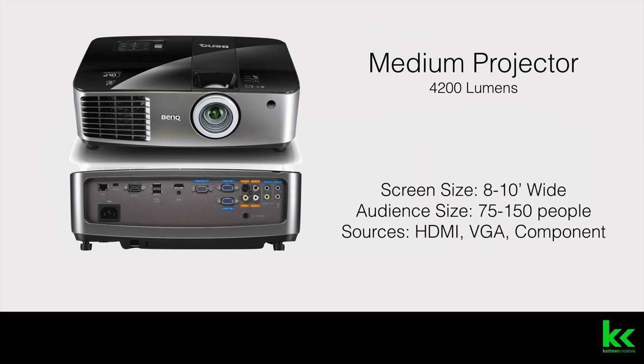Sometimes it makes sense to put two screens, like one screen on either side of the room, or it really depends on the level of your production — but as a rough number, this projector is good for 75 to 150 people. These also accept a wide variety of sources: HDMI, VGA, component, or we can adapt anything else that you might need to hook up to it.